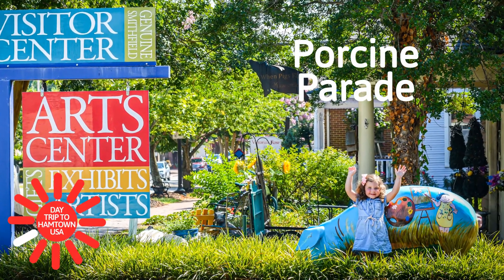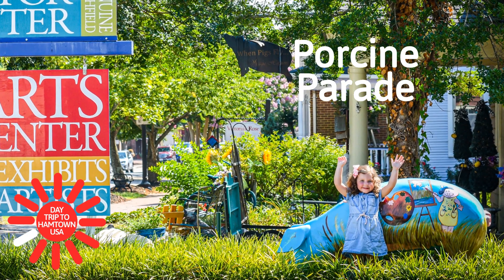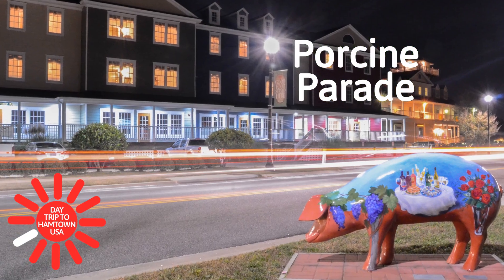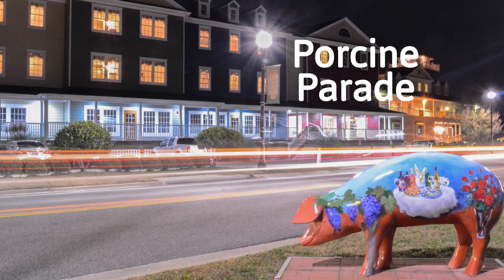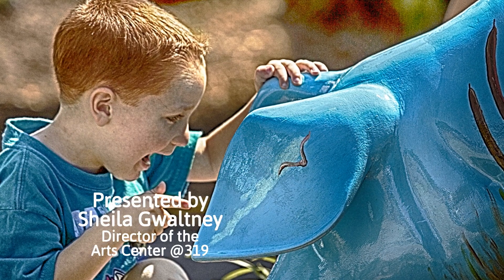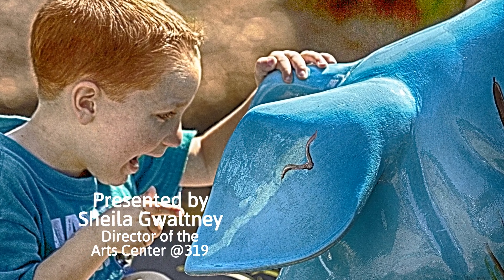I'm Judy Winslow, the director of tourism for Smithfield in Isle of Wight County, Virginia. Today, we'll introduce you to the town's porcine parade — that's eight life-size sculptures of pigs that have been decorated by local artists. We'll hear about them from the director of the Art Center at 319, Sheila Gwaltney.